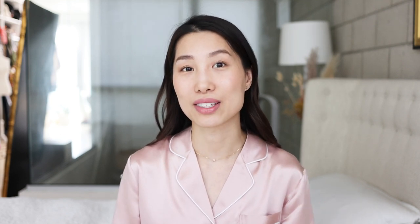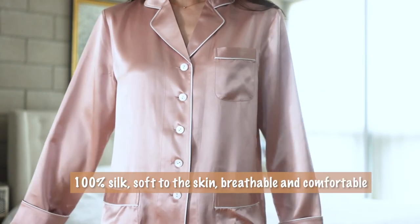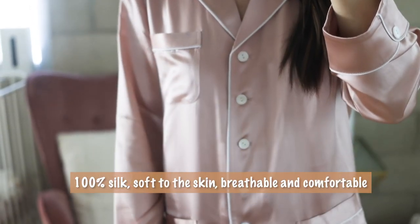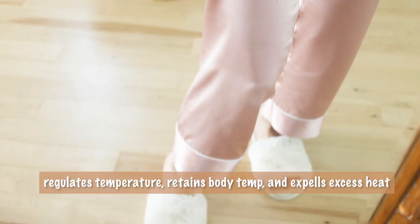First of all, I'll be changing into my pajamas to prepare myself for the night. This is my favorite pajama set from Lily Silk — I know it's pink, this is so me. Lily Silk is a luxury fashion brand that makes silk and cashmere products using 100% natural materials. This set is made of 100% mulberry silk — it's very smooth and soft to the skin, which is why it's perfect for nighttime wearing.